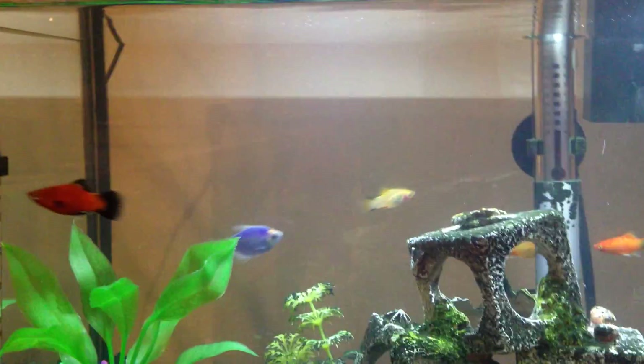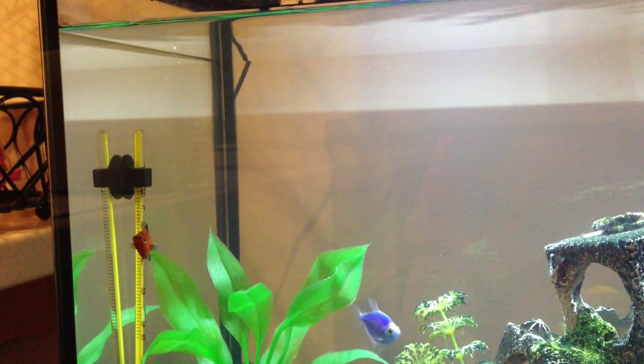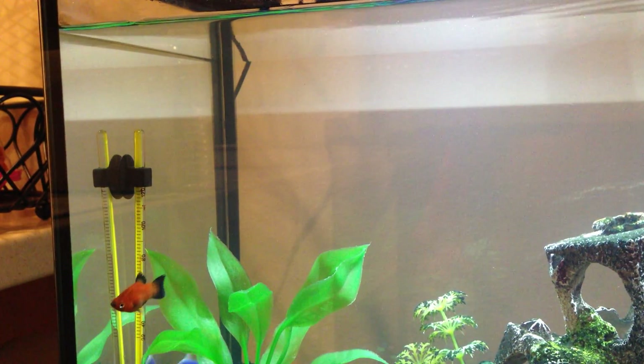Don't miss out next time we get new fish — but this is what the tank looks like now. We've got a video coming all about Rolo; maybe you've already seen it, so we'll see you then, guys.